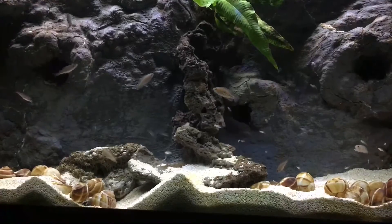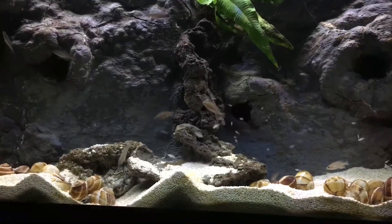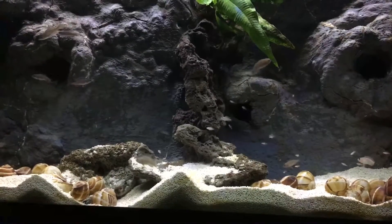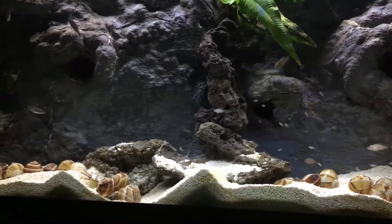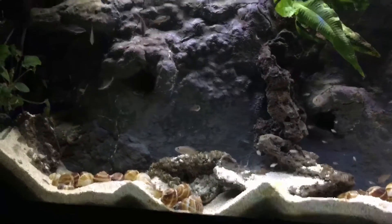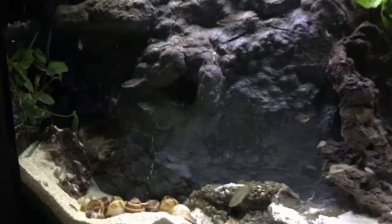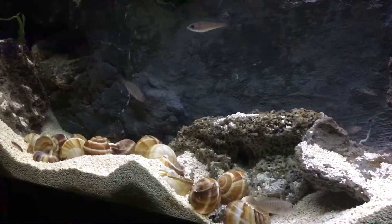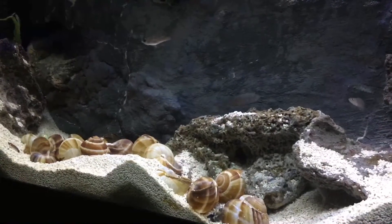They're very easy to breed if you have the right water parameters. As you can see in my tank here, there is fry all over the place in various stages. Because they have their shells, they do a really good job of protecting their young, and the young have a place to hide and retreat to right away.